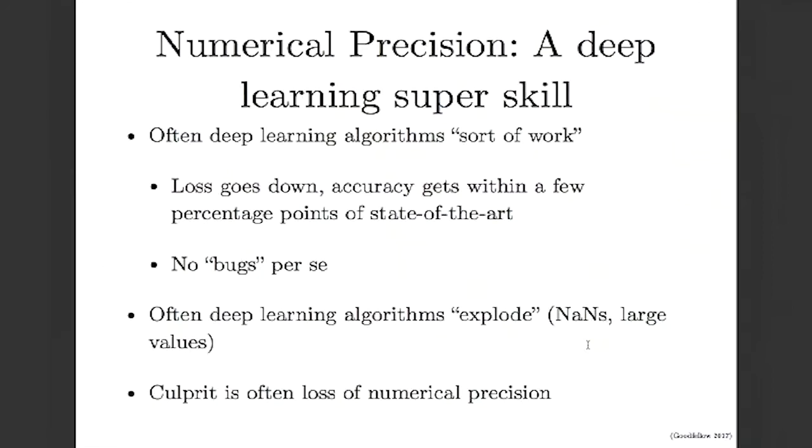A lot of the time you'll find that deep learning algorithms sort of work when you code them up. The loss will go down, the accuracy will go up, the accuracy will get within a few percentage points of the state of the art. And you can check your code really carefully and find that there aren't really any bugs.